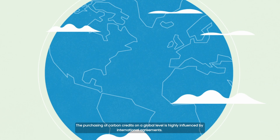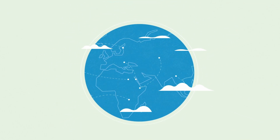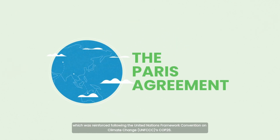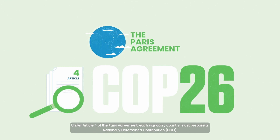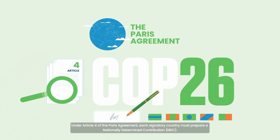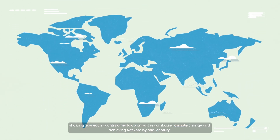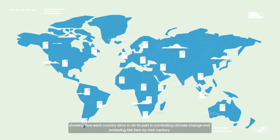The purchasing of carbon credits on a global level is highly influenced by international agreements. One of the most influential is the Paris Agreement, which was reinforced following the United Nations Framework Convention on Climate Change COP26. Under Article 4 of the Paris Agreement, each signatory country must prepare a nationally determined contribution — a country's specific commitment to reduce national greenhouse gas emissions, showing how each country aims to do its part in combating climate change and achieving Net Zero by mid-century.